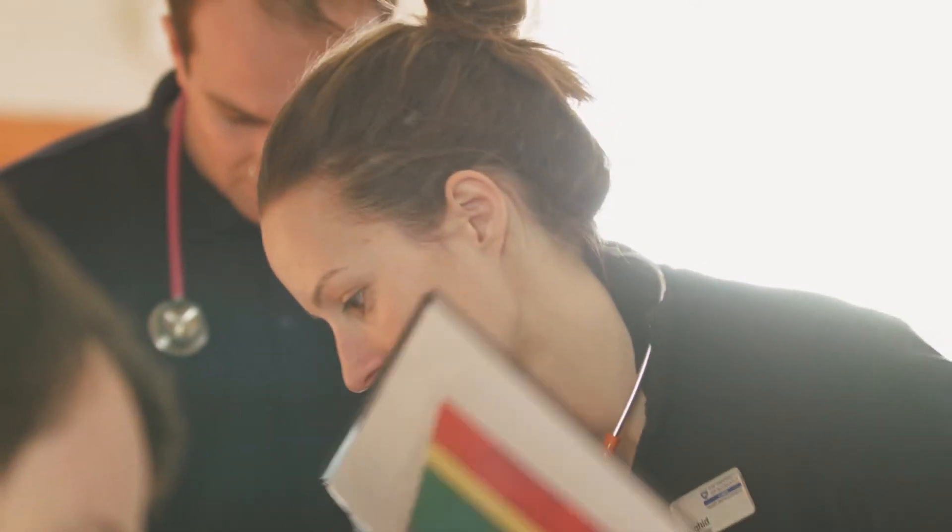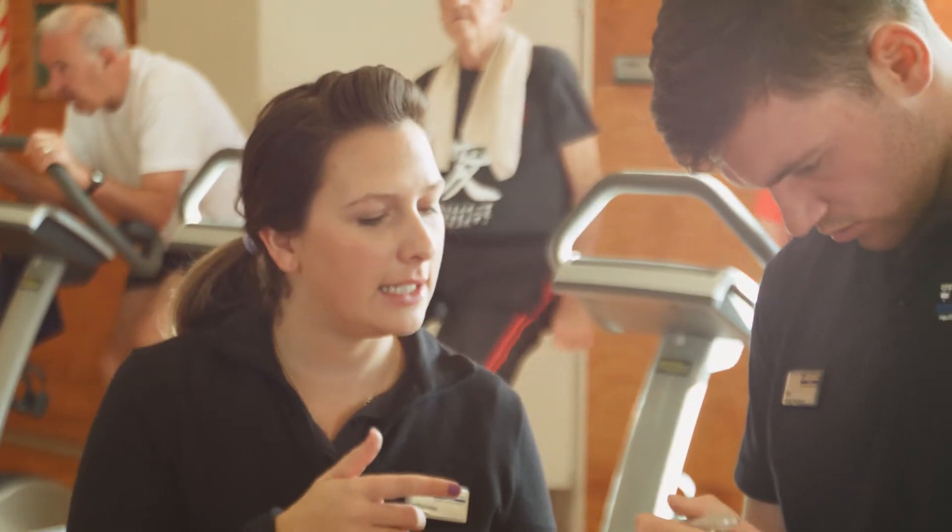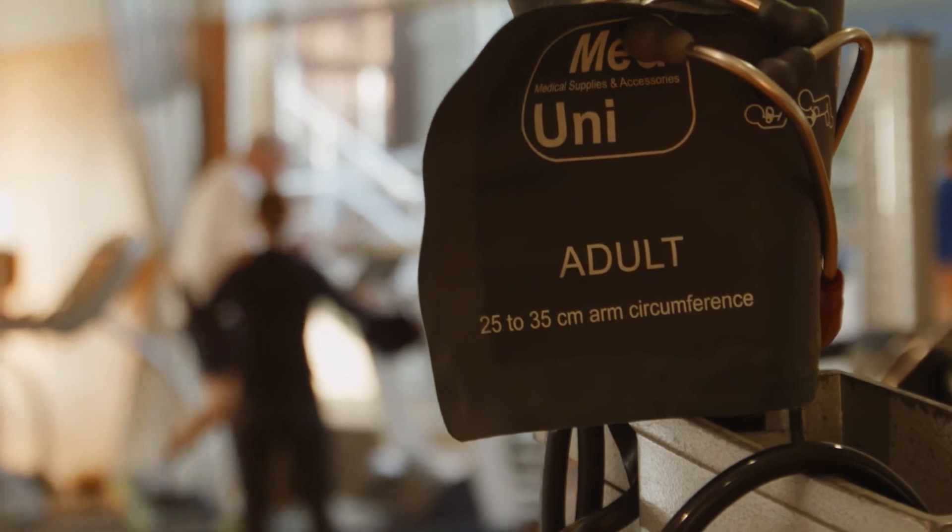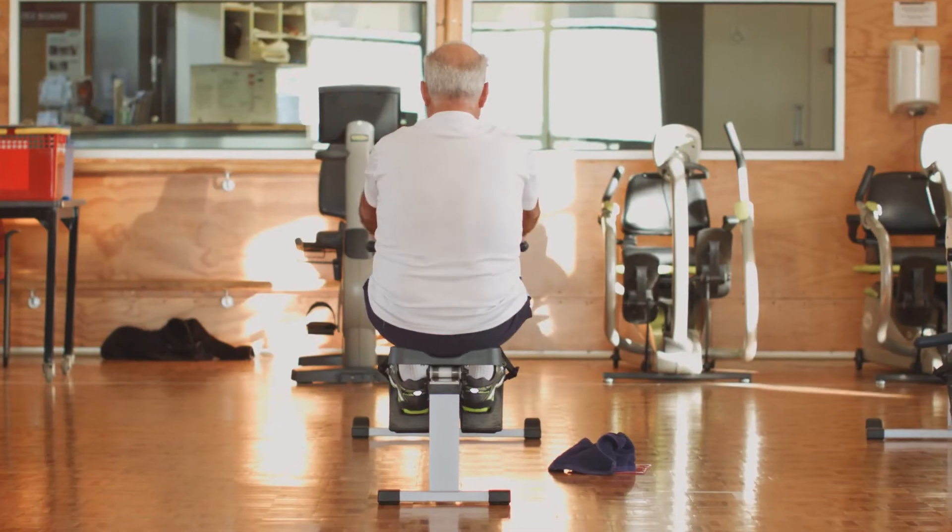New Zealand would benefit greatly from more exercise physiologists in this country. It will actually reduce the demand on hospital services and on healthcare services overall. The CEP field is very much in its infancy at the moment here in New Zealand, so it's quite an exciting time to be part of the program.